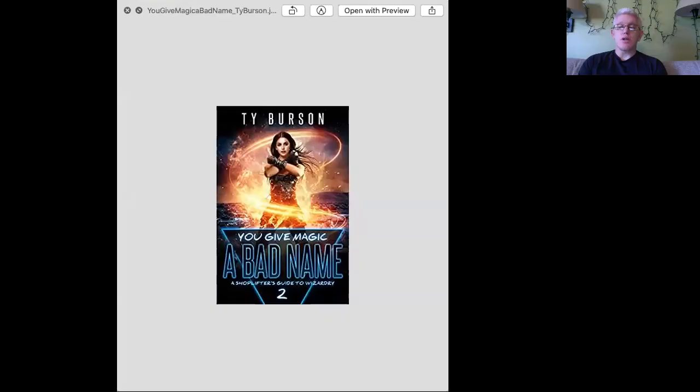But first, let's talk about the winner from last week. The winner from last week is You Give Magic a Bad Name by Ty Burson. This cover was unique because it had a light source that went around the subject, allowing for backlight and fill light. I thought that was very clever. The title text and arrangement was clever, and the figure — this woman — was rendered very well. So this cover did a whole lot of good things. Congratulations to Ty Burson.